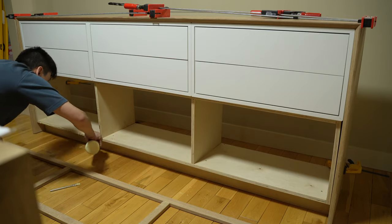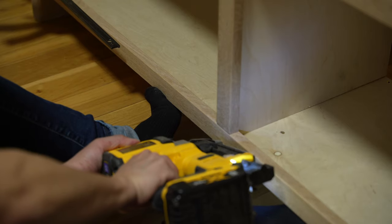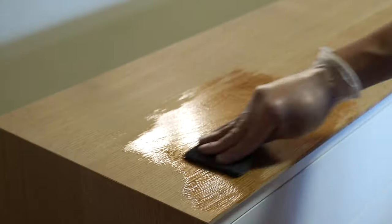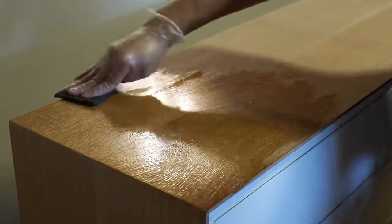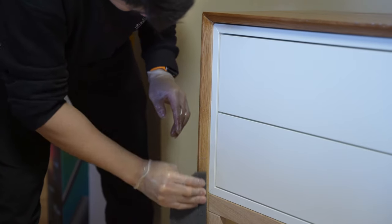To complete the look of the cabinet, I also made a frame and glued it onto the front, then secured it with pin nails. To protect this precious and really expensive wood, I used a clear hard wax oil. This will give some color to the wood and also seal it to make it more water and scratch resistant.